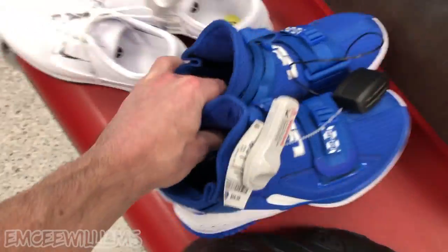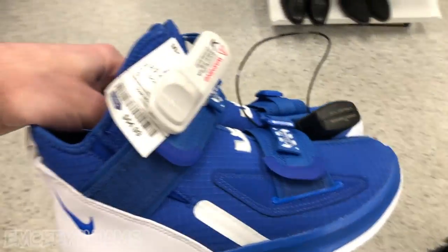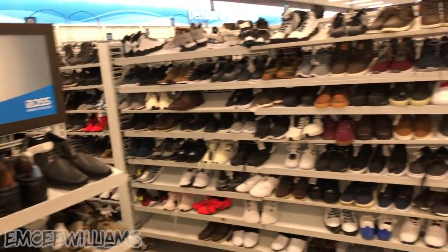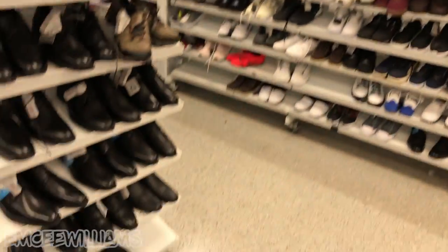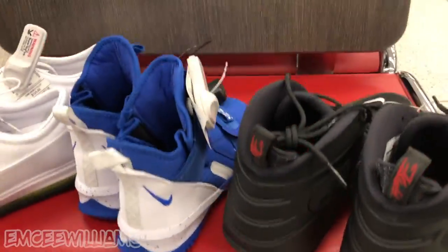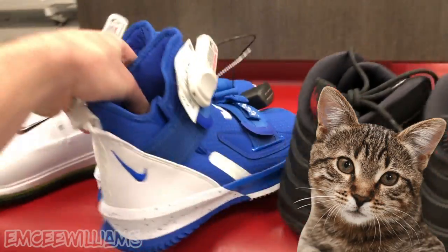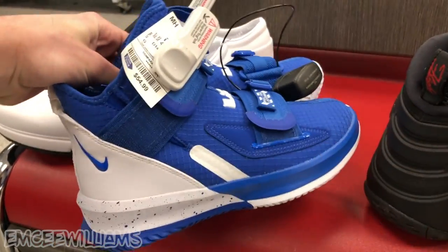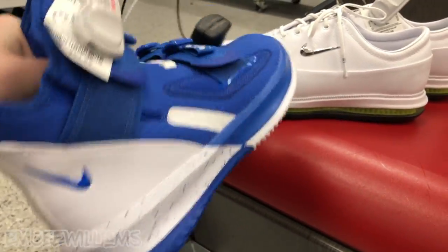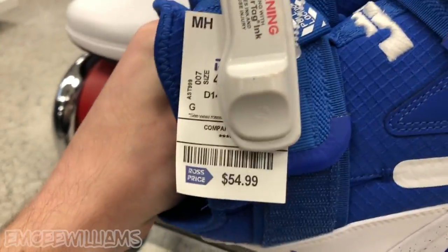I've been here for at least an hour, checked out every section and every row — and there are quite a few of them at this Ross. This plus this plus this guy is the lineup I'm working with right now.